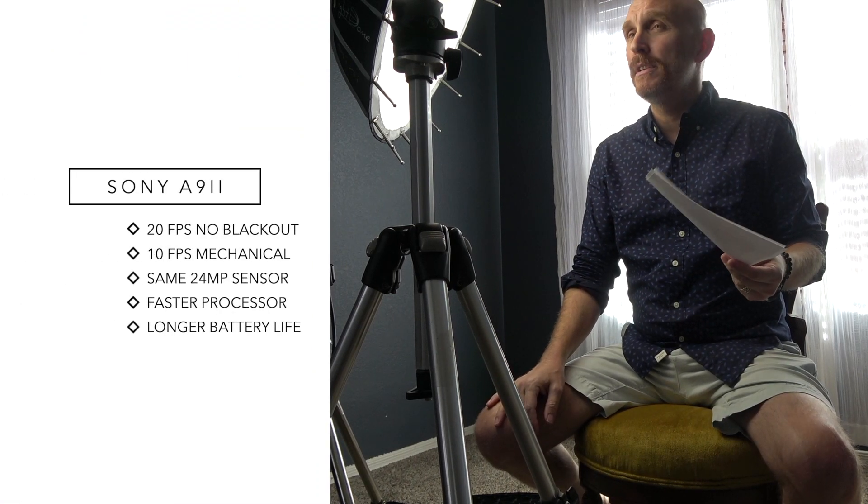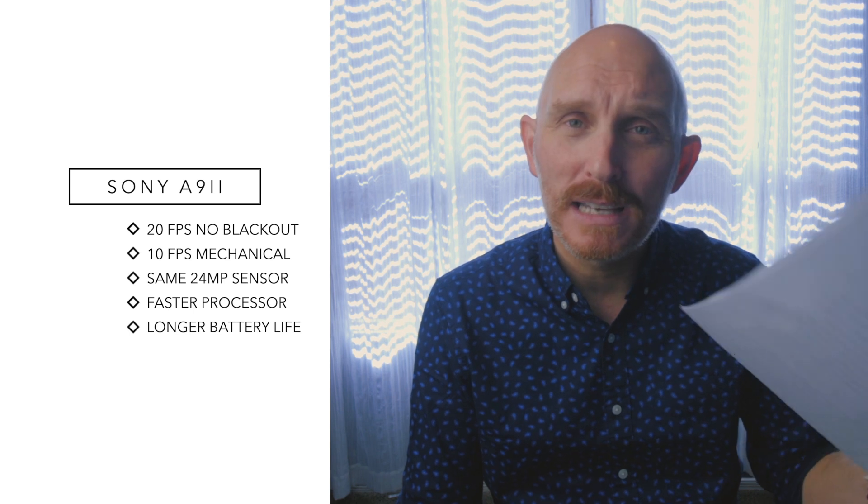While the new A9 Mark II uses the same camera sensor, which is excellent, it still has 20 frames per second, no-blackout shooting. The mechanical shutter is now 10 frames per second, but it mostly comes down to improved processing and speed. A new Bionz X and front-end LSI were required to add new functionality to Sony's flagship mirrorless, which will result in faster, more precise autofocus — as if it wasn't fast enough already — and improved EVF display response times.